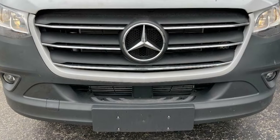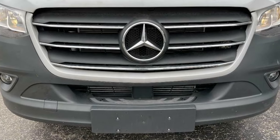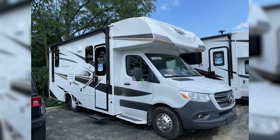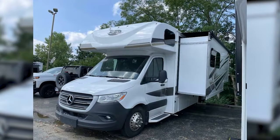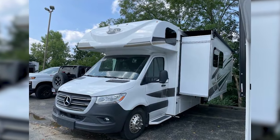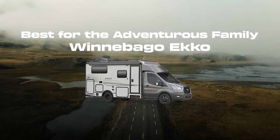Jayco's warranty is also the best in the RV business. The two-year limited warranty is twice as long as the industry standard, keeping you covered for two full camping seasons. Jayco knows the importance of having a rig that remains in the family as your children grow.